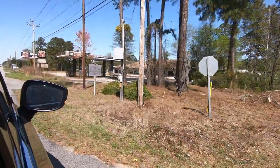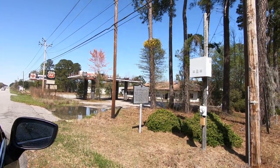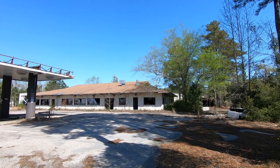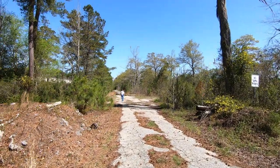Our next stop, as we continued to Florence, South Carolina, was the site of the only atomic bomb drop in the United States. In 1958, an atomic bomb was dropped by accident right behind this abandoned gas station. Fortunately the atomic warhead was not active, but the triggering detonation did go off, creating a huge crater and destroying part of a farm.